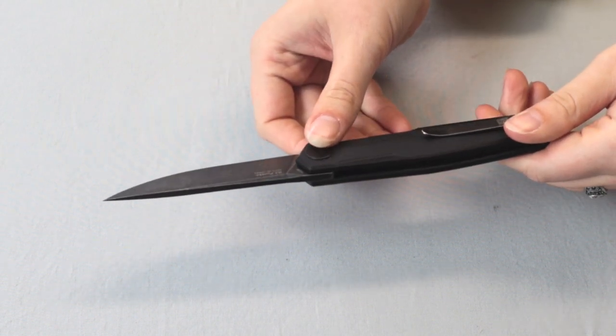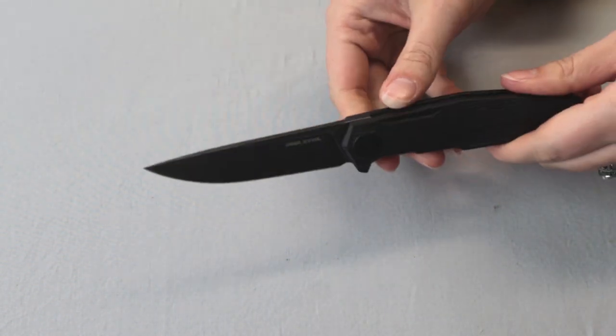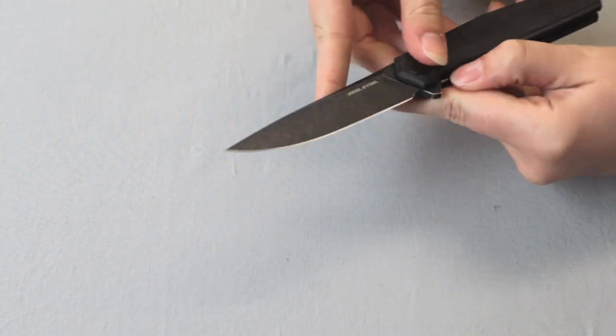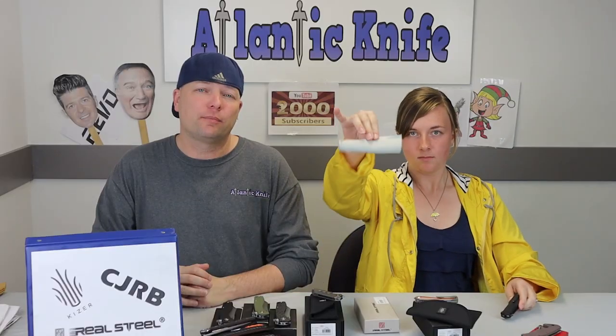No jimping on the blade, unfortunately, but there's some on the flipper — a little jimping is better than none. The handle is black G10. It has a reversible black wash tip-up pocket clip and a single large barrel spacer. It comes with the infamous cleaning cloth. No lanyard hole or carrying case, just a box.